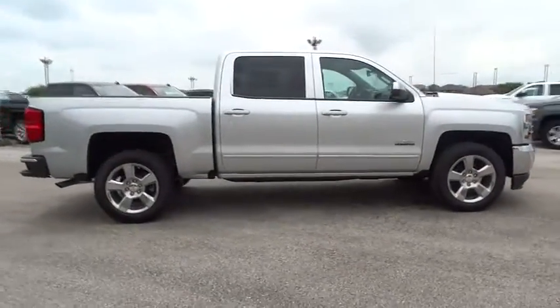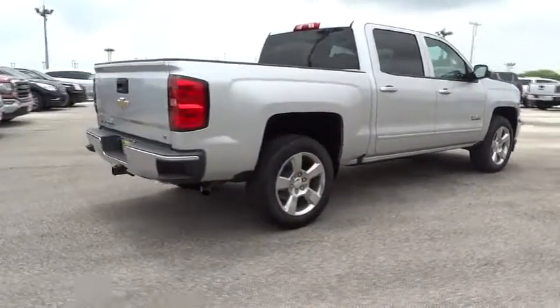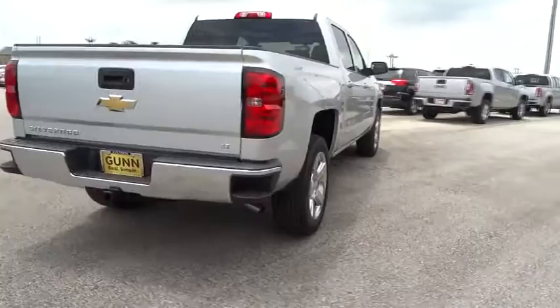Stability control. Anti-lock braking system. Steering wheel audio controls. Traction control. Keyless entry. Backup camera. Bluetooth.